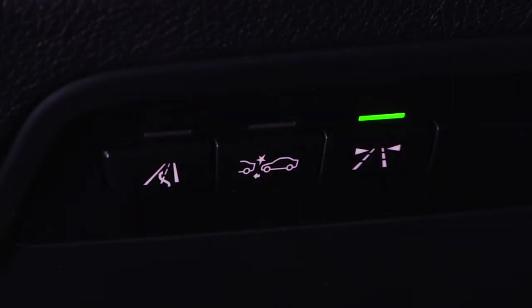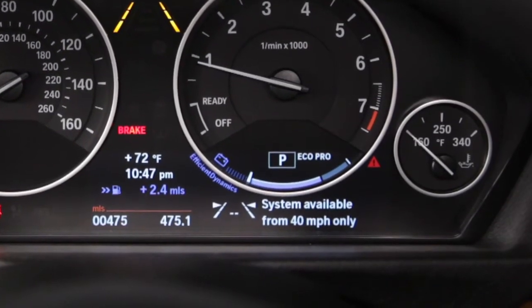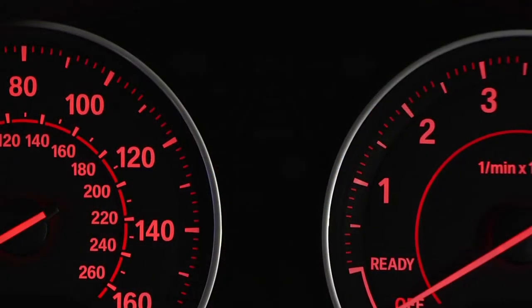BMW's optional lane departure warning feature is an effective way to stay alert and stay in your lane, especially when driving long distances or at night when drowsiness and a lack of concentration can easily set in. The system can be turned on or off as desired via a dash-mounted button located to the left of the steering wheel and is only active at speeds over 40 miles per hour.